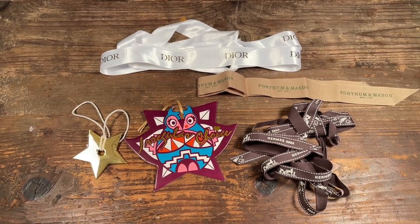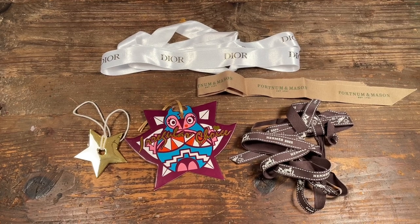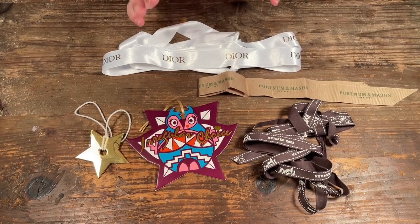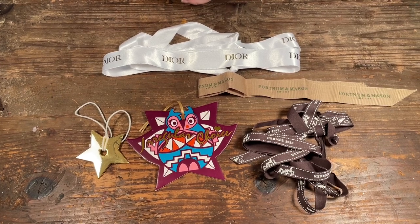Hello, welcome to Scrap Time. My name is Christine, and in this video I'm going to show you some things I got from Europe that are free-ish, that you can collect to bring home and then use in your crafting.